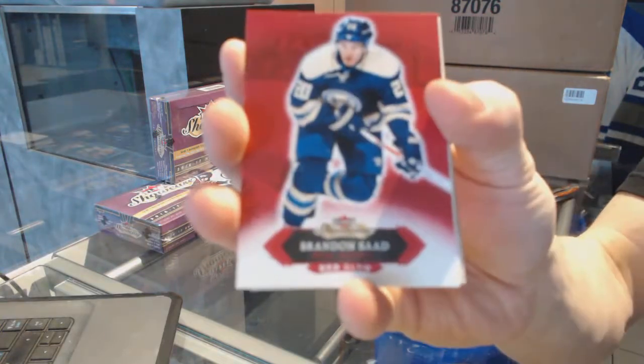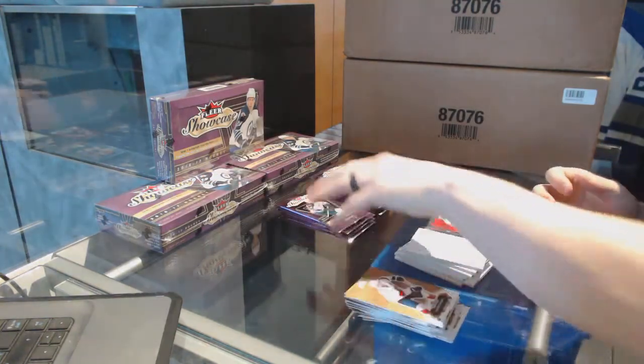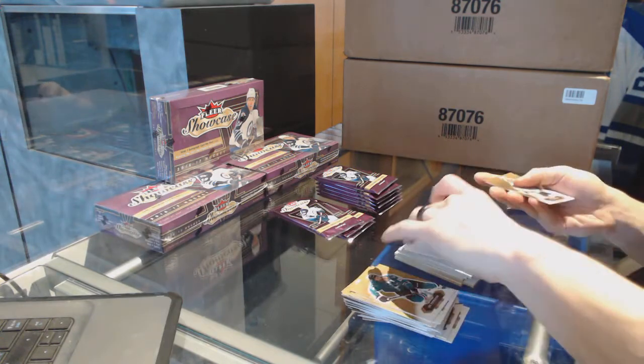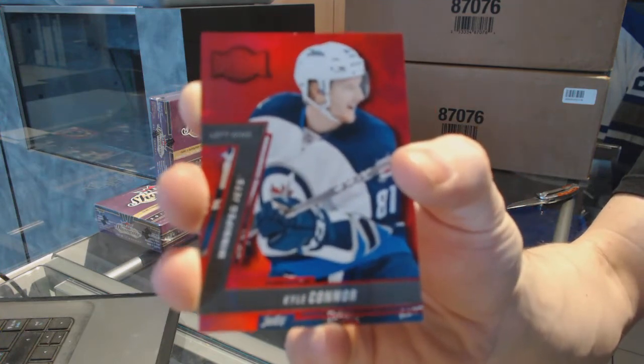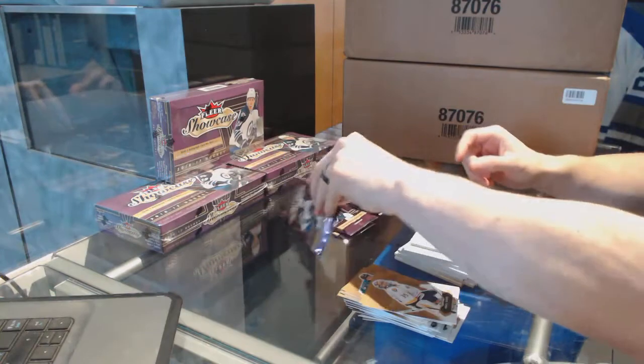Red Glow, Brandon Sod. We've got a Precious Metal Gems Ruby, numbered to 150, Kyle Connor. Starting your PC — PMG Ruby at 150, Kyle Connor.